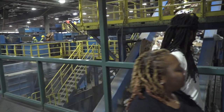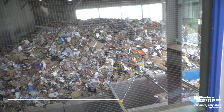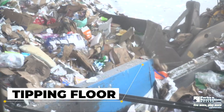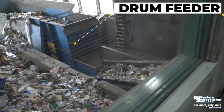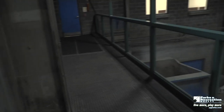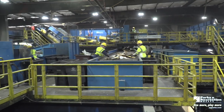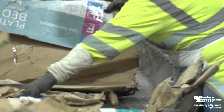Let's go! This is the tipping floor — this is where the trucks come in and dump the mixed material onto the floor. Once the material is brought to the recycling facility, the loader will scoop up the material, put it into the drum feeder, and the drum feeder will push it to the factory to be sorted.